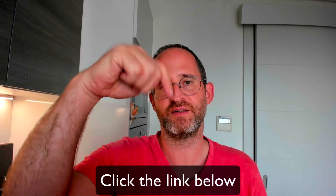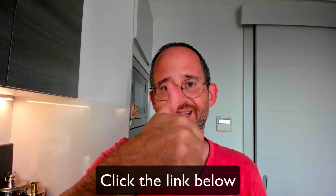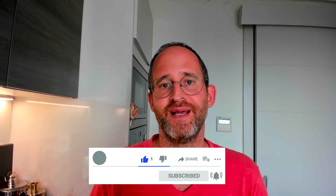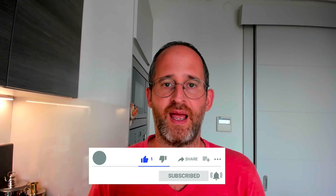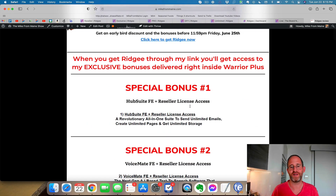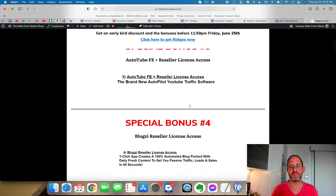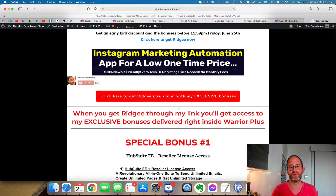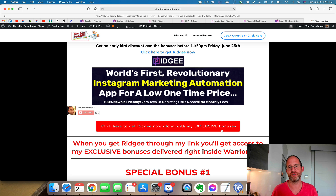If at any point during this review you want to check out Rigi, just go ahead and click the link below. Please like this video as it will really help out with my YouTube channel, and hit that subscribe button and bell notification. Last thing before we jump in here is I want to show you my bonus page. I've got a ton of extra bonuses for you, including a bunch of softwares that have previously sold before. You're going to get all these bonuses for free waiting for you inside of Warrior Plus after you purchase through my link.